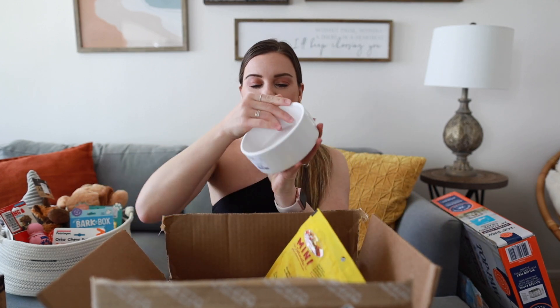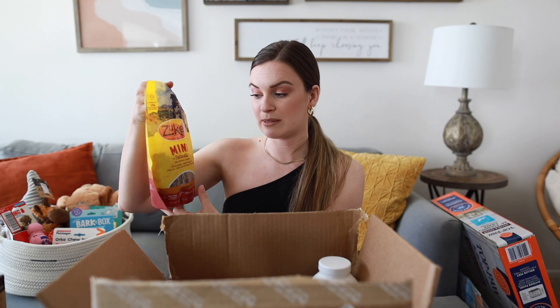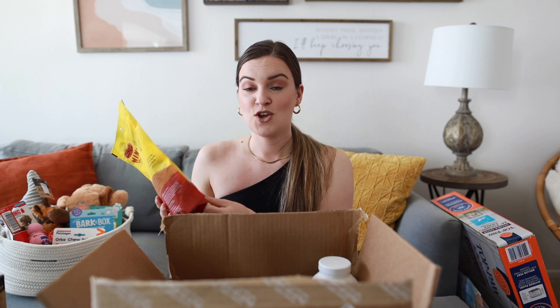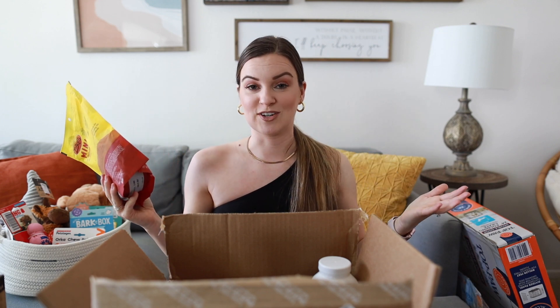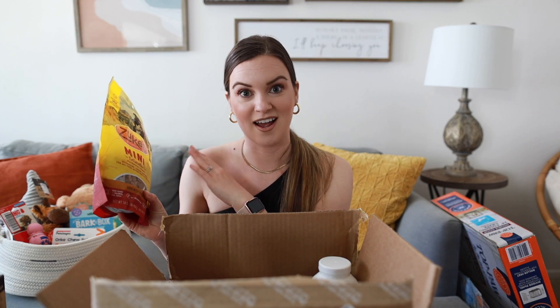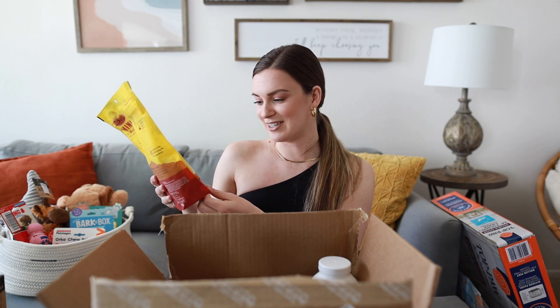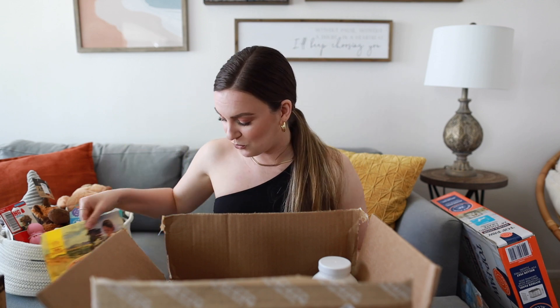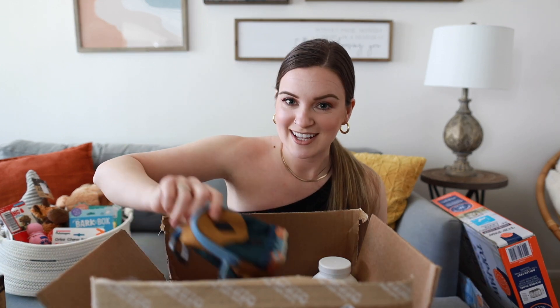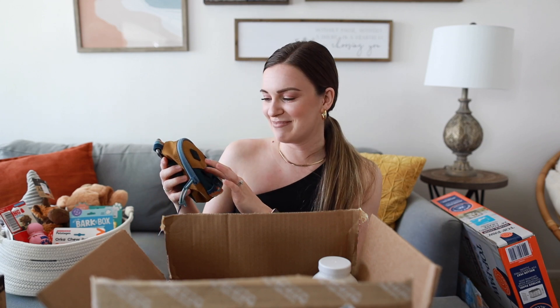For her water I picked up a cute little white ceramic water bowl that says 'water' on it. Next up are her treats — I went with the Zuke's Mini Naturals. When I was researching treats, Zuke's Mini Naturals came up in the top two of all the lists I looked at, so I went with those. I got the chicken recipe.